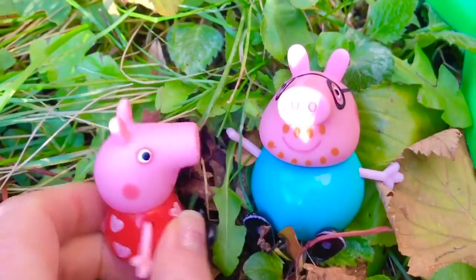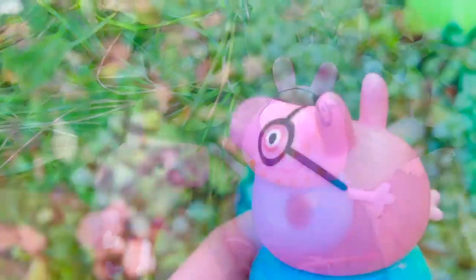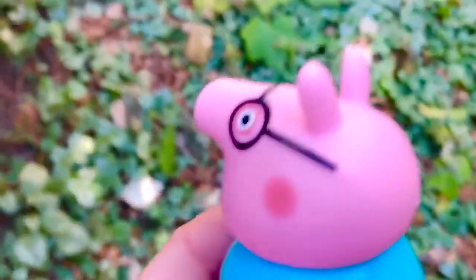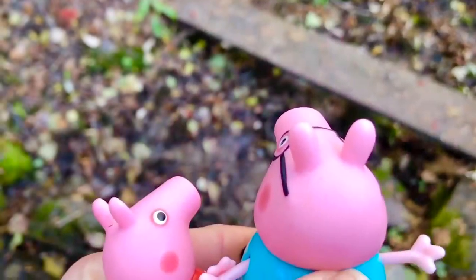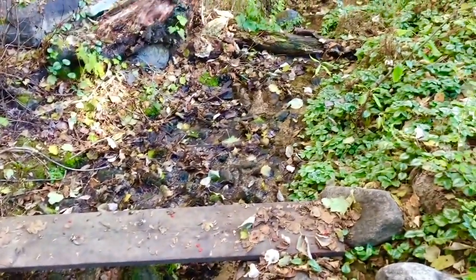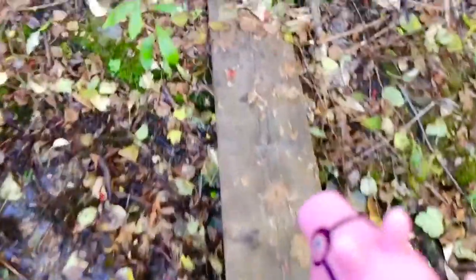Daddy, do you want to go look at the creek with me? Why, sure, Peppa. Let's go this way. Follow me. Daddy, there's not much water flowing down the creek. Can we walk across the board? Is it safe? Yes, it's safe, Peppa. Stay with me and hold my hand. I'll go in front.